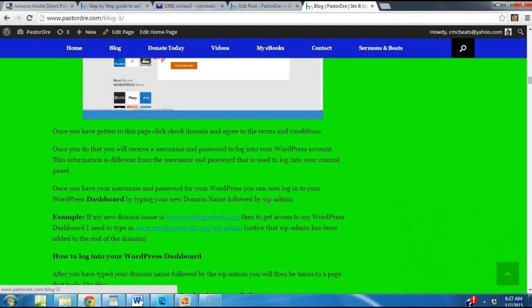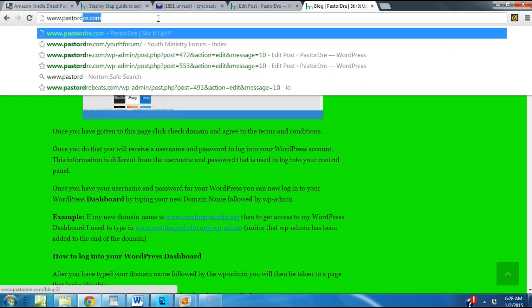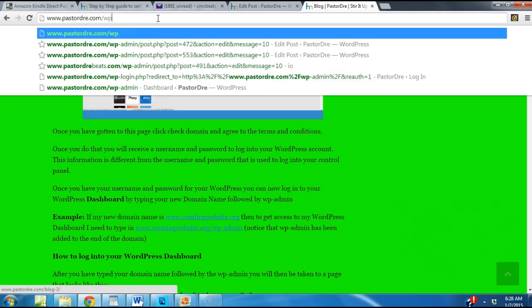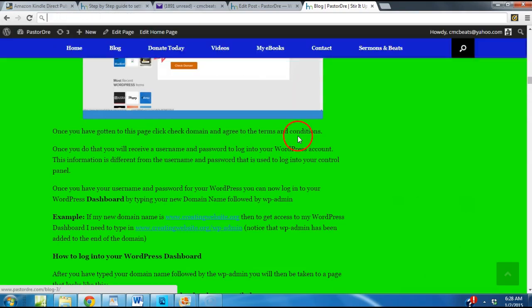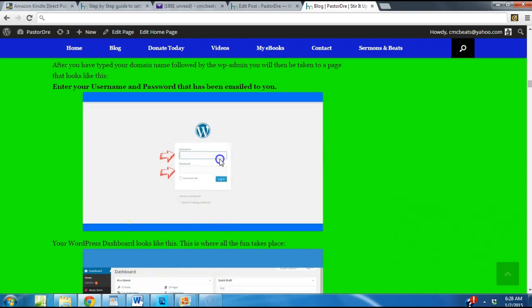Once you have your username and password for WordPress, you can log into your WordPress dashboard by typing in your new domain name followed by /wp-admin. For example, it would be PastorDre.com/wp-admin. Or if your website was named creatingwebsite.org, you would type creatingwebsite.org/wp-admin. Notice that wp-admin has been added to the end of the domain. Once you do that, it will take you to a page where you can sign in to your WordPress dashboard.